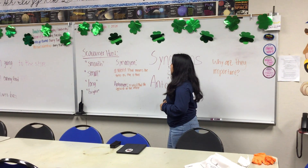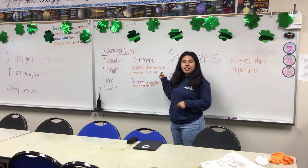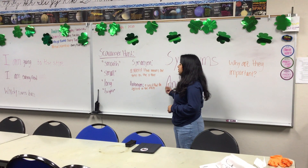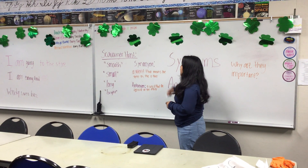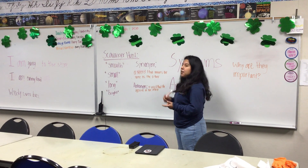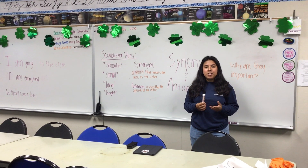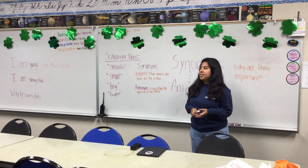So first off, a synonym is a word that means the same as another word, and an antonym is a word that means the opposite of another word. Synonyms and antonyms go hand in hand, but they are the opposite of each other, and they can change the meaning of your sentence or they can enhance your sentence.